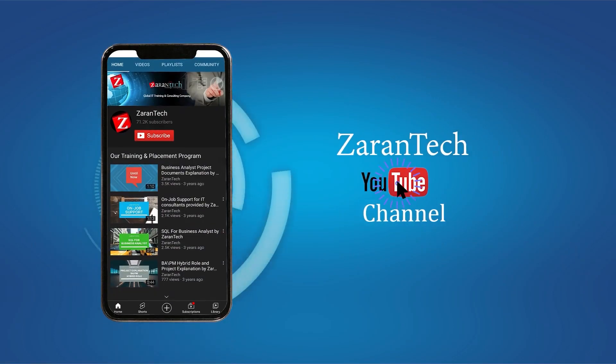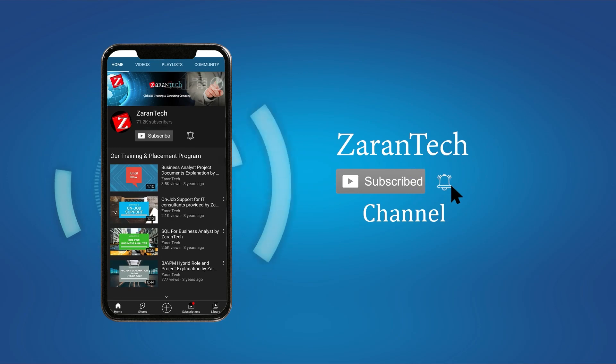If you like this video, make sure to subscribe to our channel and hit the notification bell icon to get the latest updates.